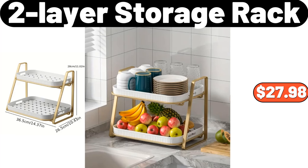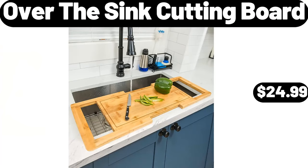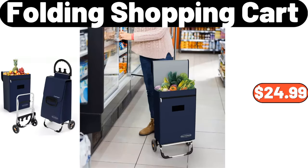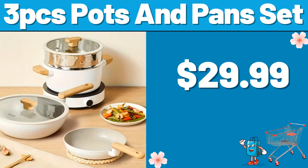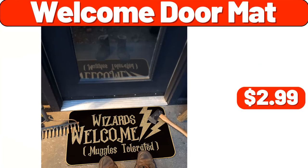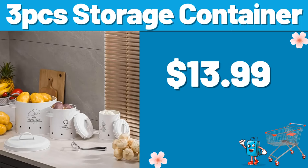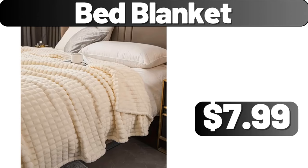2-Layer Storage Rack, $27.98. 3-Piece Kitchen Cutting Board Set, $9.99. Over-The-Sink Cutting Board, $24.99. Folding Shopping Cart, $24.99. 3-PCS Pots and Pans Set, $29.99. 3-PCS Bed Sheet Organizers and Storage, $14.99.